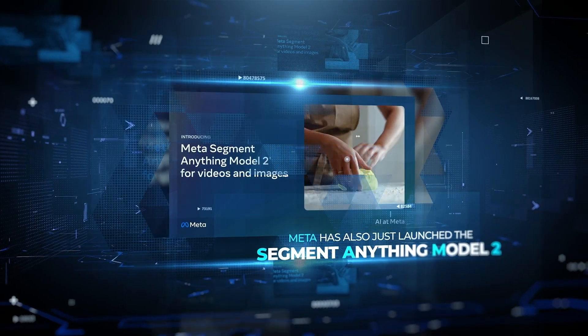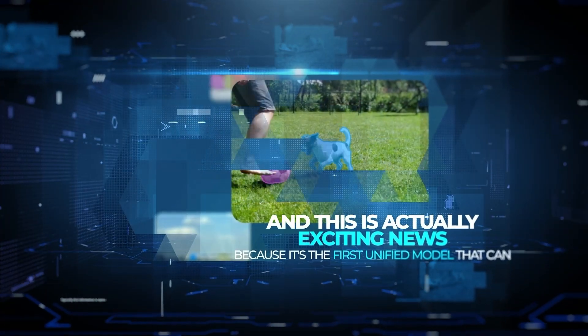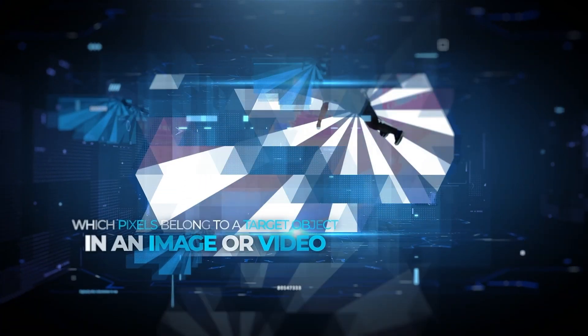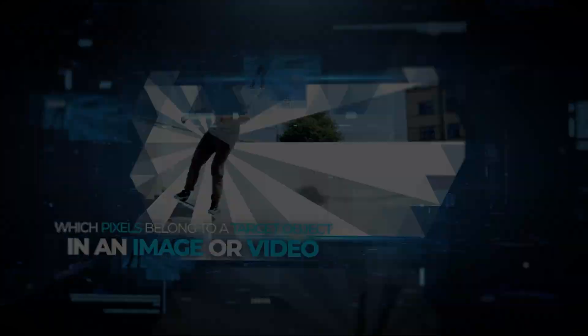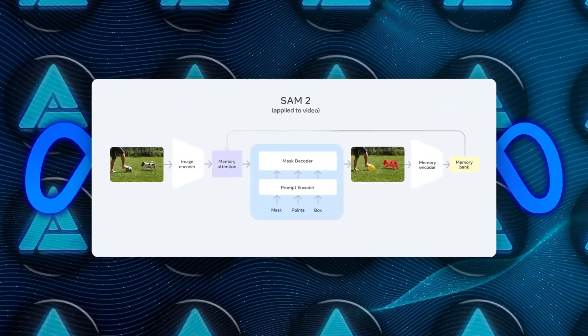Meta has also just launched the Segment Anything Model 2, or SAM2 for short. This is exciting news because it's the first unified model that can identify which pixels belong to a target object in an image or video. Segmentation — the process of identifying which image pixels belong to an object — has a lot of practical applications.